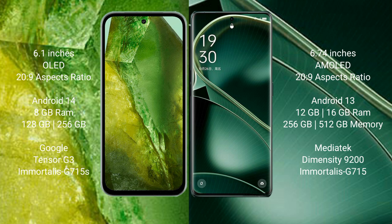Google Pixel 8a runs on the Android 14 operating system. Oppo Find X6 runs on the Android 13 operating system.